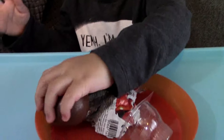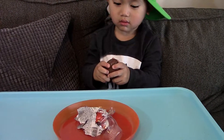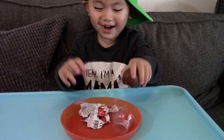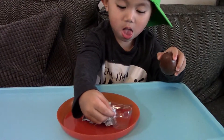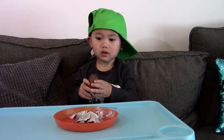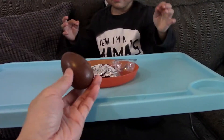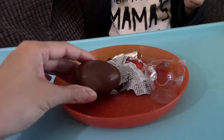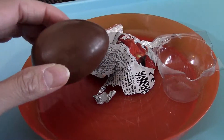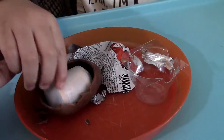I'm going to try to crack it. Did it break yet? You want me to help? Okay, let's try it, okay? Ready? One, two, three. Oh, this is a hard one. Oh, I think I got it. There you go.